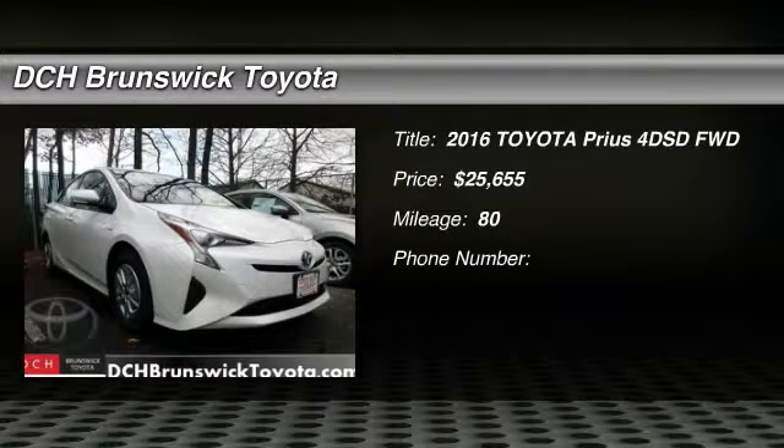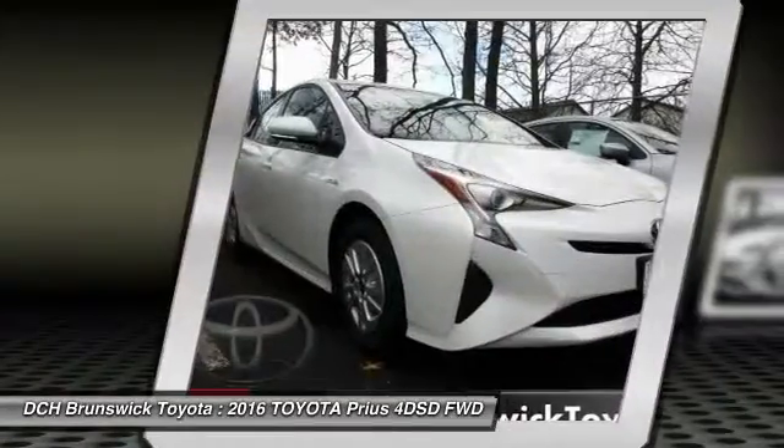The 2016 Toyota Prius. Prius offers harmony between man, nature, and machine.